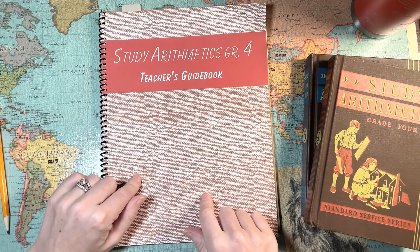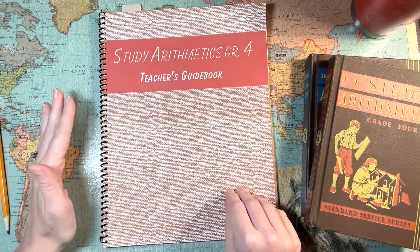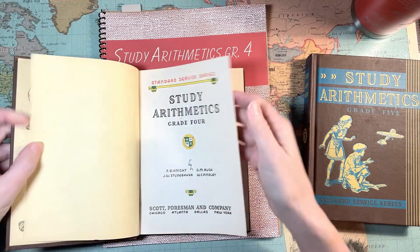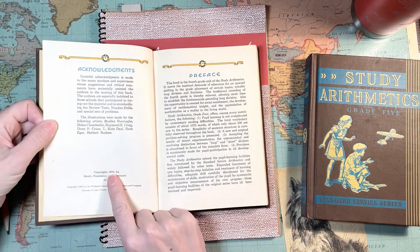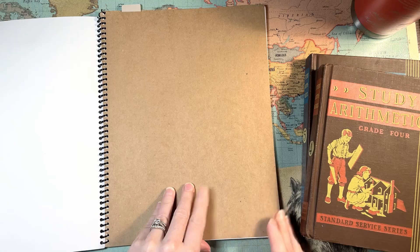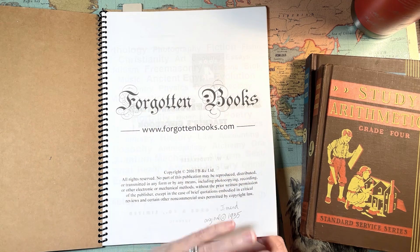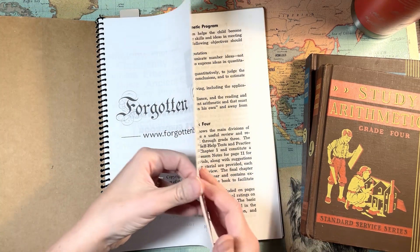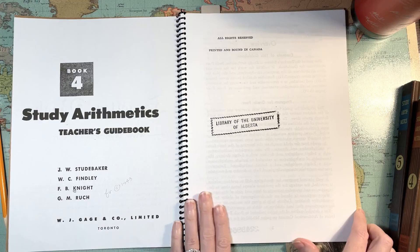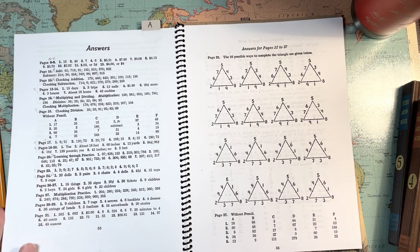In the Internet Archive, the guidebooks — there are also workbooks, but the guidebooks — say the publication date of 1935, which is when my books are published. I went and found the PDF to buy at Forgotten Books; it was about ten dollars for the teacher's guide, which has an overview of all the lessons for about half the book, and then about halfway through it flips over to all the answers you'll need.